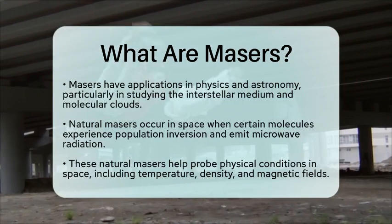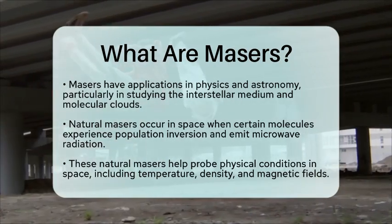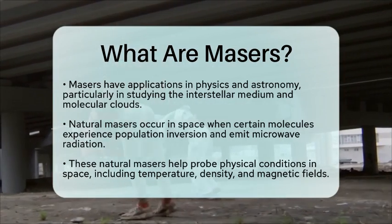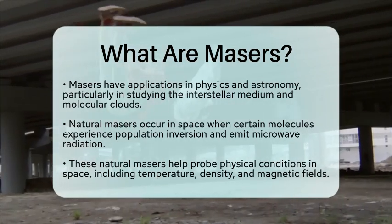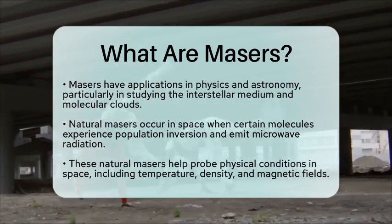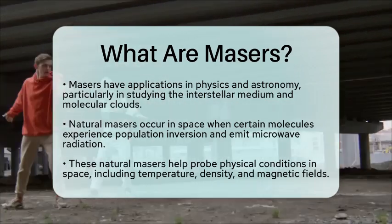Natural masers occur in space when molecules like water, hydroxyl, or methanol in molecular clouds experience population inversion and emit amplified microwave radiation. These natural masers are essential for probing physical conditions in space, such as temperature, density, and magnetic fields.